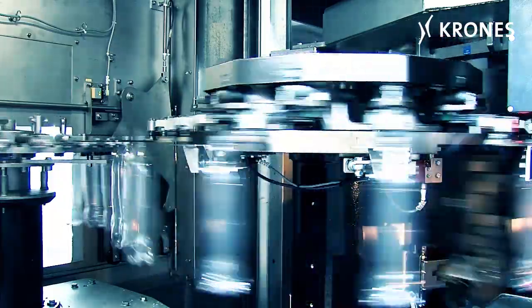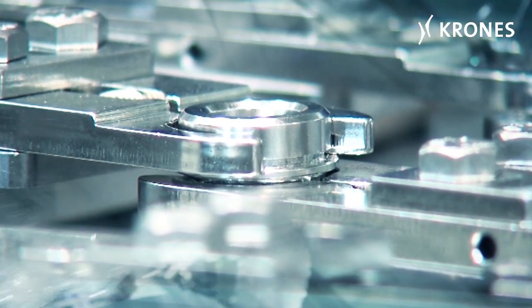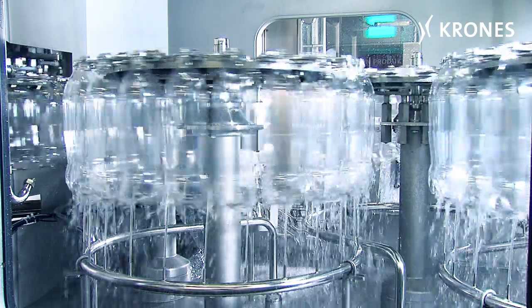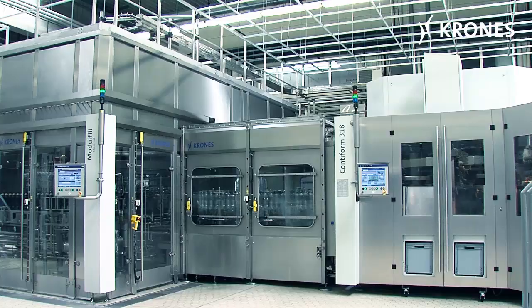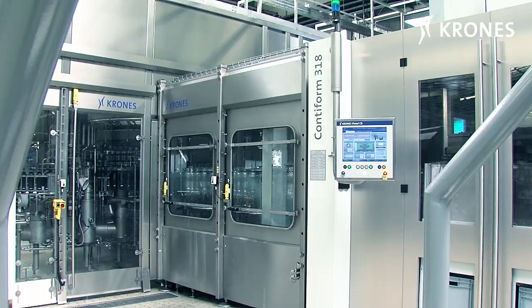In the Contiform block, the bottles are positively guided through the machines using their neck ring with controlled clamps, thus ensuring that they're passed gently through the system in precisely the correct position. Damage to the lightweight PET bottles is avoided since they're guided only at their neck rings, so there's no contact with the bottle's actual body. This means gentle handling of the bottles is 100% assured. The standard of hygiene also reaches a high level, since the PET bottle is transferred directly from the stretch blow molding machine to the filler — entrainment of dirt or contamination is, in contrast to air conveyors, precluded.